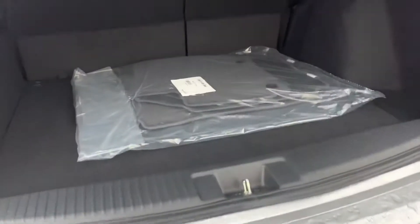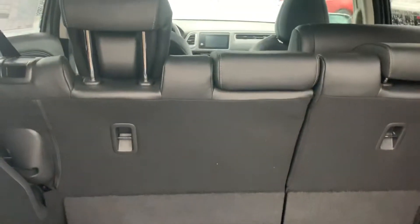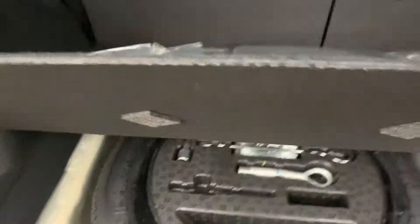Let's have a look in the trunk for you. You have a big spacious trunk back here. Back seats are 60-40 folding, plenty of cargo space, and you have a full-size spare tire — not a donut.